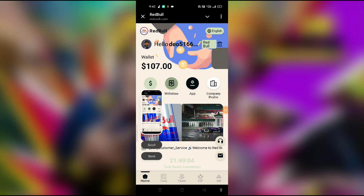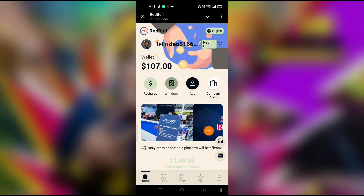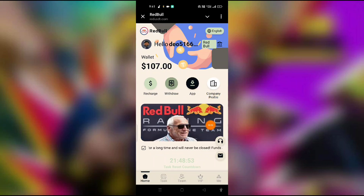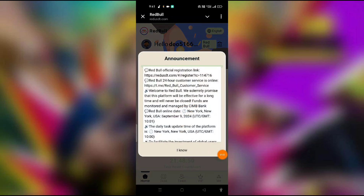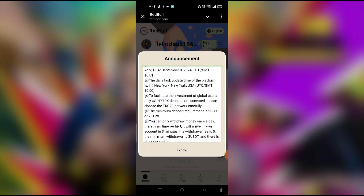I have completed earning. So how can you earn on this site? Just register now and get the bonus. This is the announcement — like the Red Bull official registration link — and there is 24-hour customer service. Welcome to Red Bull. They promise this platform will be around for a long time and will never close. Funds are safe.